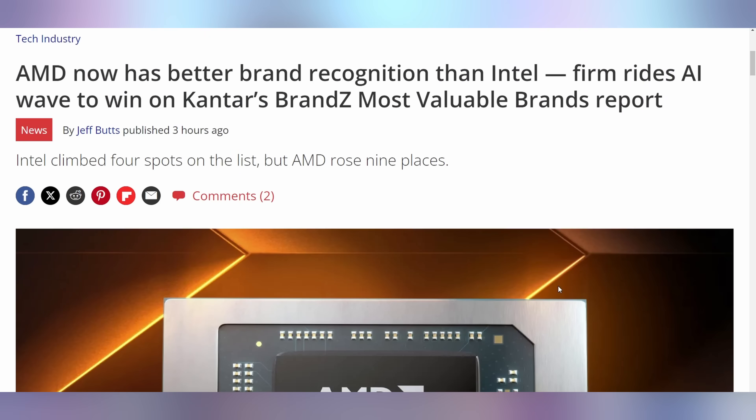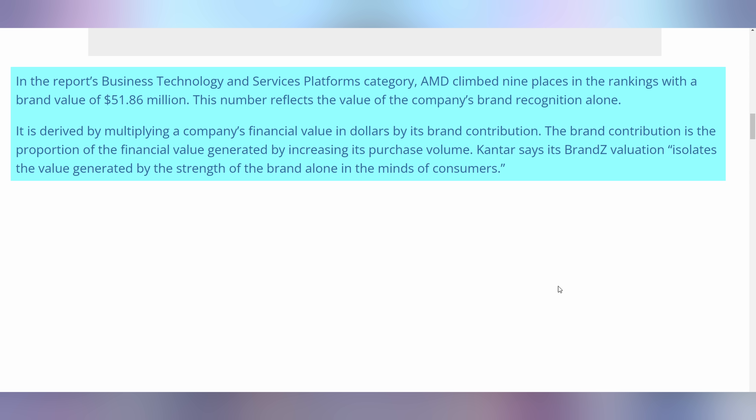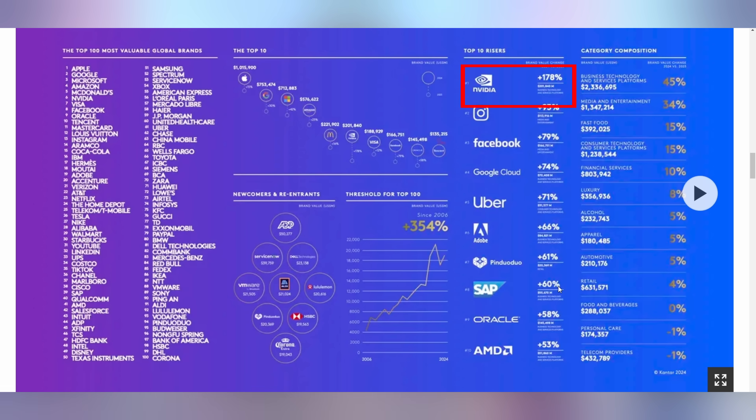Here's the deal when it comes to AMD — they're better than Intel in more ways than one. We're going to talk about how they're faster, but now let's talk about how they're just more recognizable. Coming out with the new Kantar Brands Most Valuable Brands report, Kantar research indicates that AMD is more widely known than Intel right now. NVIDIA is beating both of them, but that's probably due to the stock surge — they're actually the number one increase in brand recognizability in the entire world, though still only in sixth place. AMD is currently in 41st place, with Intel trailing them at 48th place.